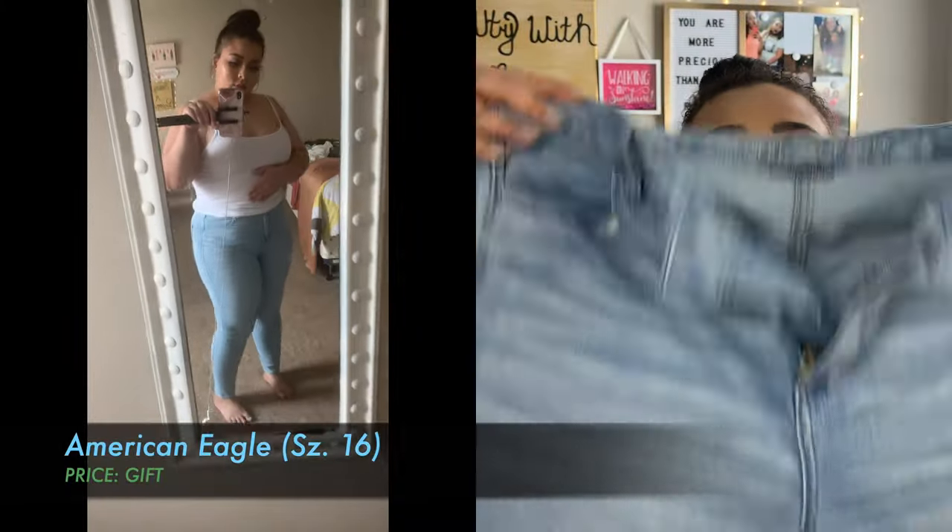When it's your birthday and people want to gift you something, ask for gift cards to clothing stores, or just straight up be like, 'You'd really be a blessing if you got me this or that.' With that being said, the first thing is these American Eagle jeans from my sister.